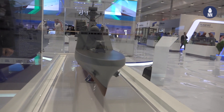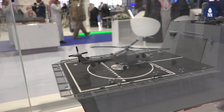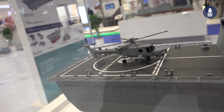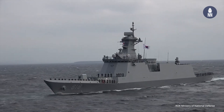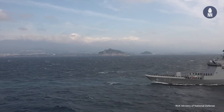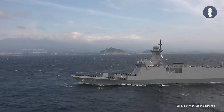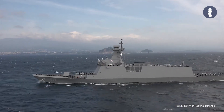We brought many models today, but this is the one that we are releasing for the first time at this show. She's the HDF 3800SA — it's a frigate, and she's an export variant of the Daegu class for the Korean Navy. The Korean Navy is using four Daegu class ships in operation, and two of them are under construction at our shipyard.